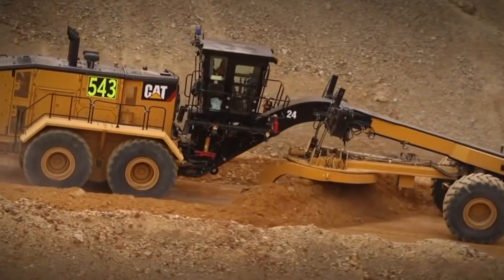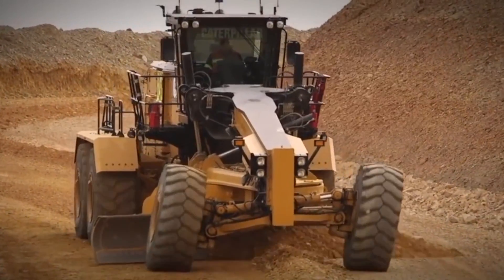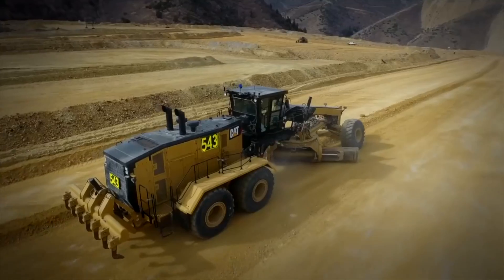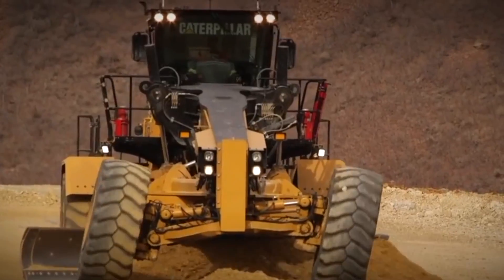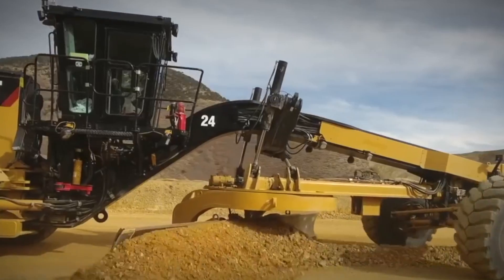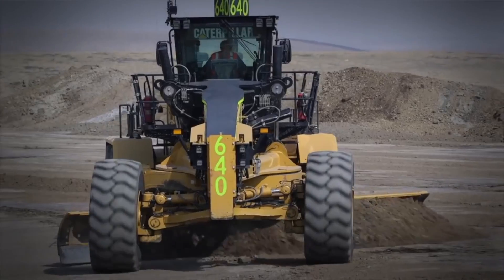This bad boy measures a whopping 54 feet long and weighs a staggering 161,000 pounds. Its engine boasts 535 horsepower and 1,636 foot-pounds of torque, so it's no lightweight when it comes to getting the job done. The front blade is a massive 7.3 meters wide and has a blade pull force of 86,500 pounds — enough to move mountains.